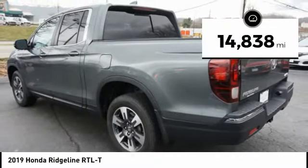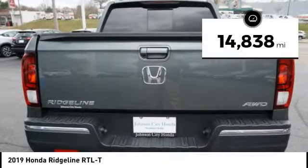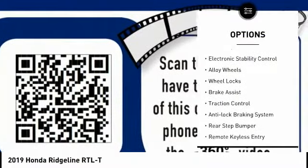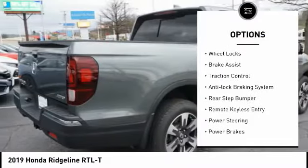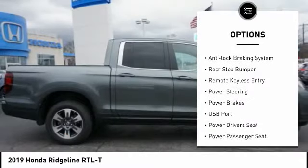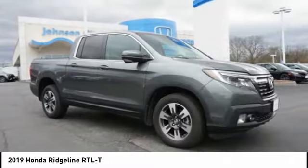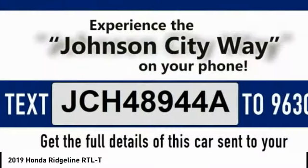This vehicle has less than 15,000 miles. Here are some of this vehicle's great options: premium wheels, bed liner, electronic stability control, alloy wheels, wheel locks, brake assist, traction control, anti-lock braking system, rear step bumper, remote keyless entry.